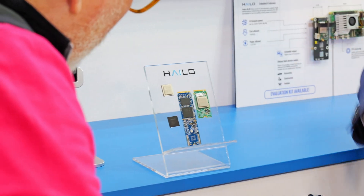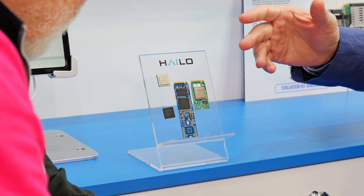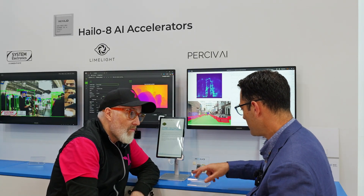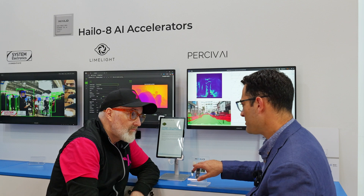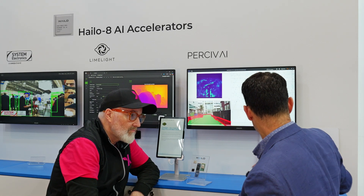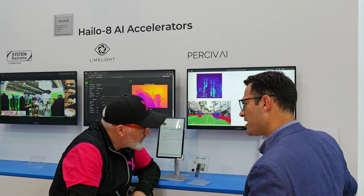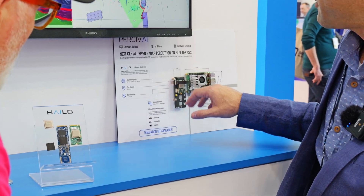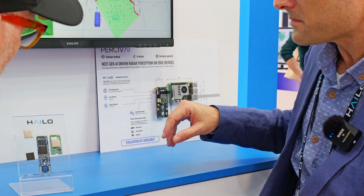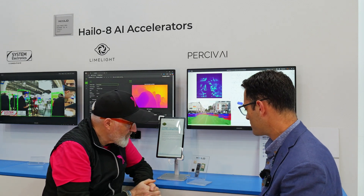This is the Halo 8 in an M.2 form factor. We have different form factors available. For bigger projects, people might want to do a chip-down design — we can sell the chip itself as well. In a Raspberry Pi situation, we have a dedicated Raspberry Pi hat that you can couple with the Raspberry Pi 5. This is a very popular duo. We also have other M.2 form factors.